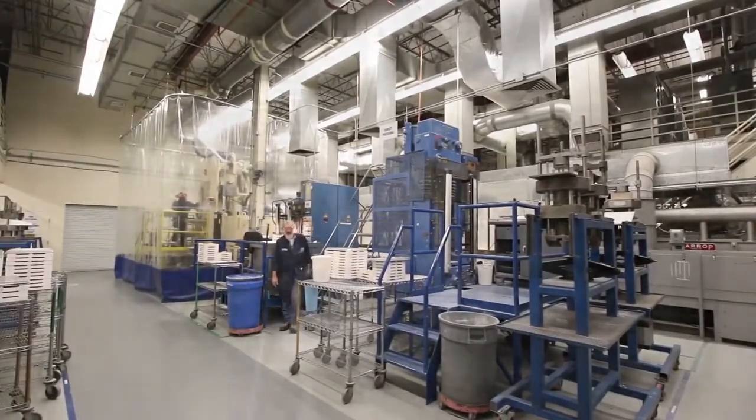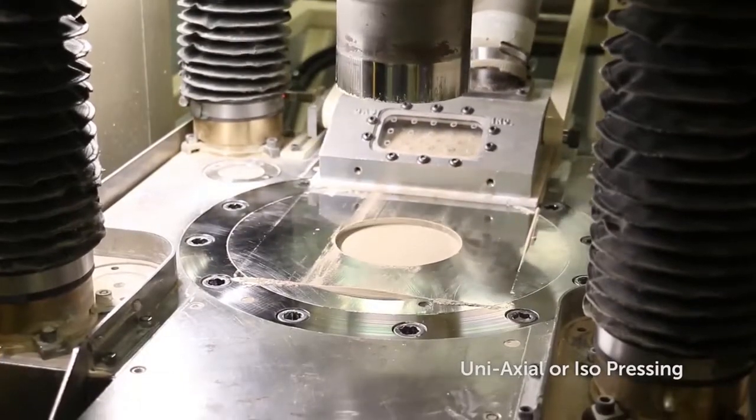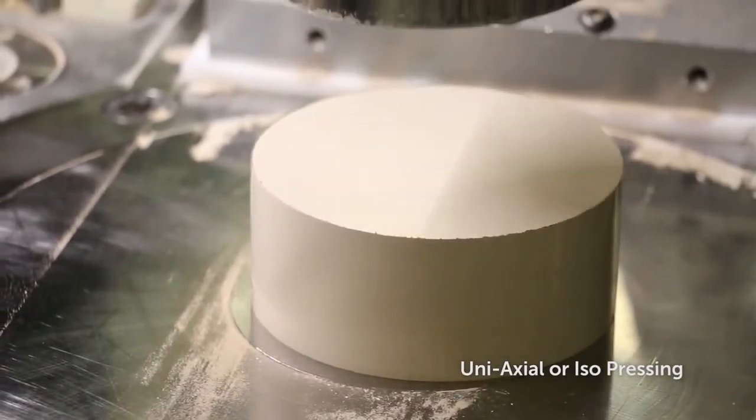Pressing of the powder into its desired shape can be achieved by uniaxial or isopressing. During this process, exceptionally high pressure is used to create a densely pressed near net shape product.